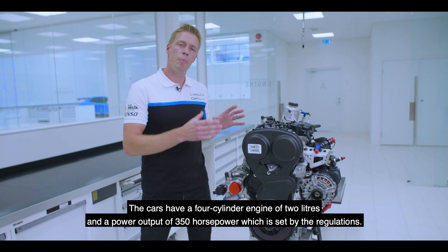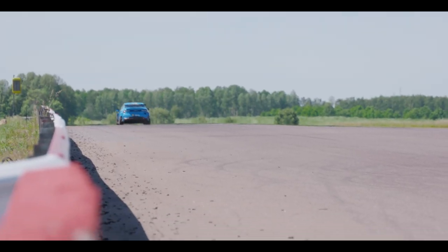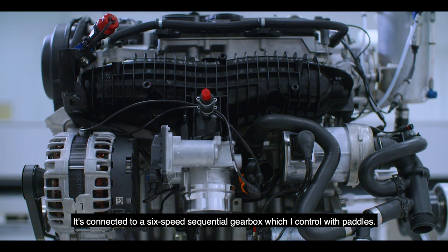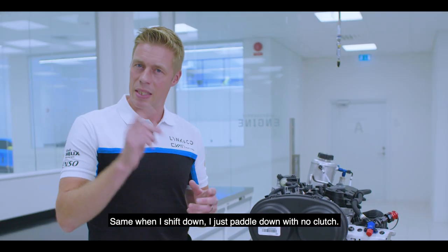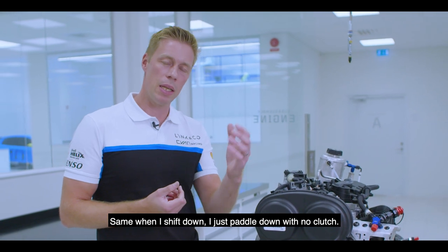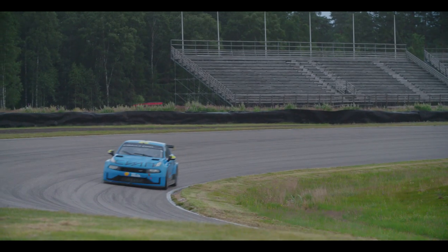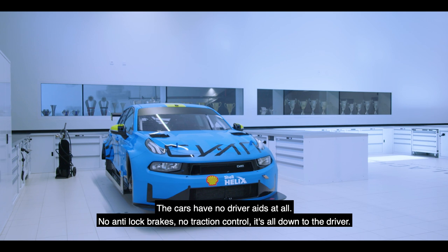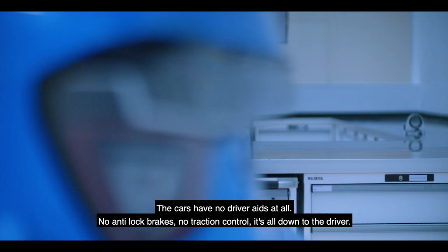The cars have a four-cylinder engine of two liters and a power output of 350 horsepower, which is set by the regulation. It's connected to a six-speed sequential gearbox which I control with paddles, so I can have full throttle — just paddle, no clutch. Same when I shift down, I just paddle down with no clutch.